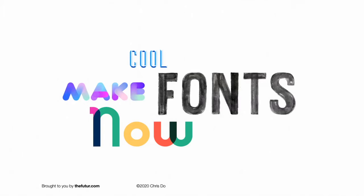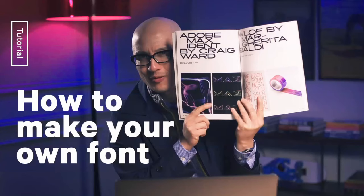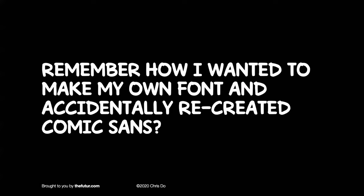A little while ago, I was trying to make some cool fonts and admittedly I don't know what I'm doing. I produced this video with Fontself and somebody reached out asking if I needed some help — they could talk about the craft, the design, the thinking, the philosophy. And you remember how I made this font based on my handwriting and accidentally created a version of Comic Sans?